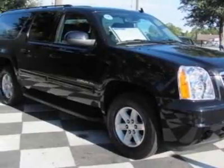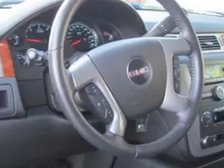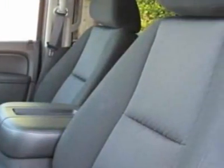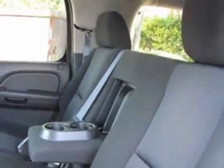This vehicle gets an estimated 15 miles per gallon in the city and an estimated 21 on the highway. This Yukon XL boasts a 5.3-liter engine and has a 6-speed automatic transmission.